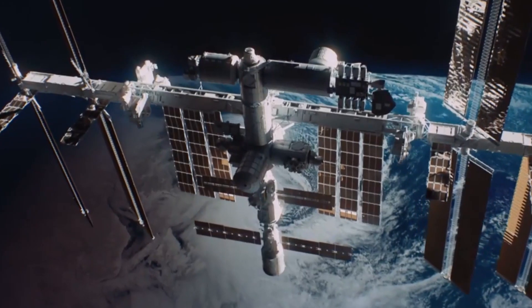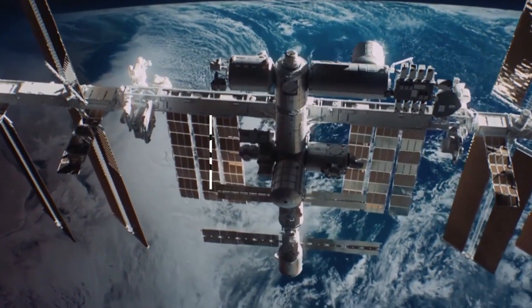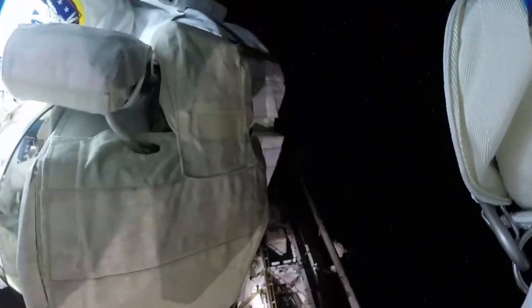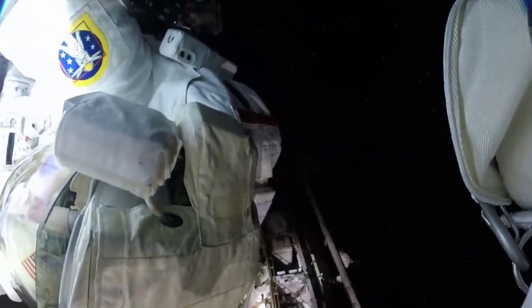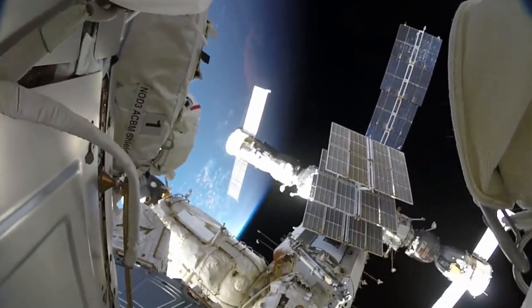The first of these 24 satellites was launched in 1989 and the last was launched in 1994. But these satellites often need servicing, which is why there are currently 32 GPS satellites in orbit — just to fill in as substitutes when any other satellite needs repair.